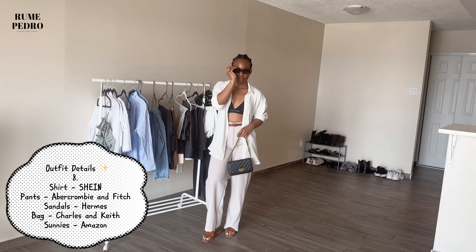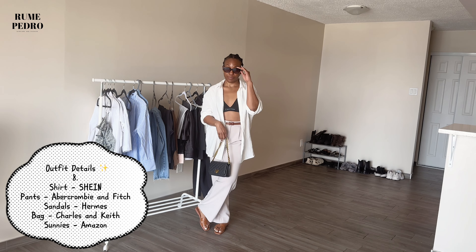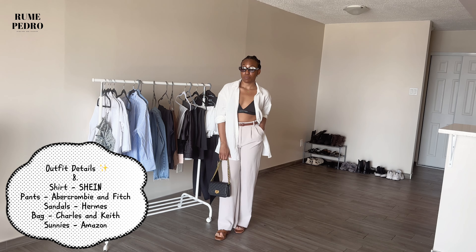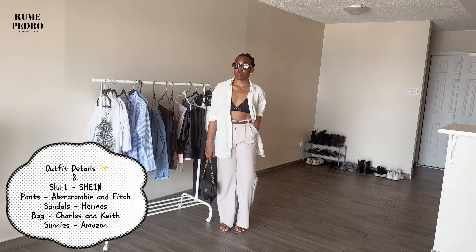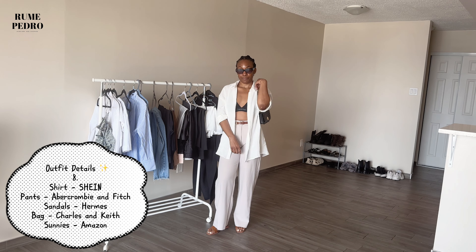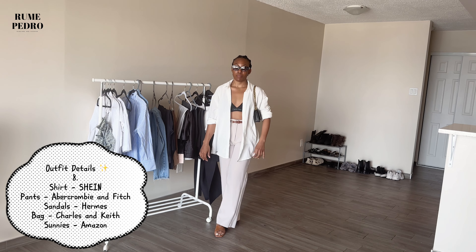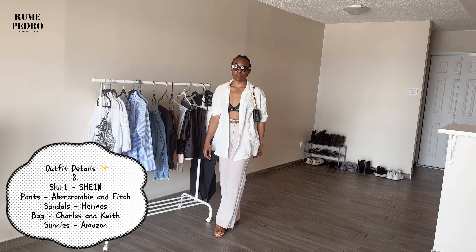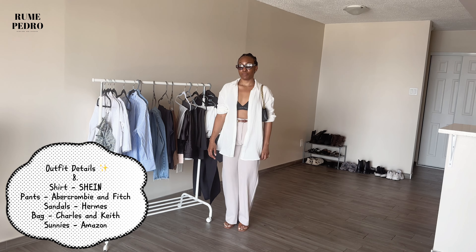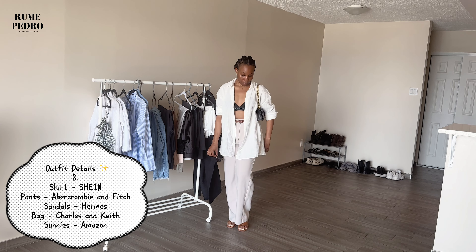I was thinking more vacation here — this top is from Shein, these pants are from Abercrombie & Fitch (quite popular, you've probably seen them), paired with my Hermaze sandals and Charles & Keith bag. I did a little mix-and-match with my sandals and belt. My sunnies are from Amazon and are actually one of my favorites. If you're going on vacation and thinking of what to wear, I think this look would definitely be vacation-worthy.